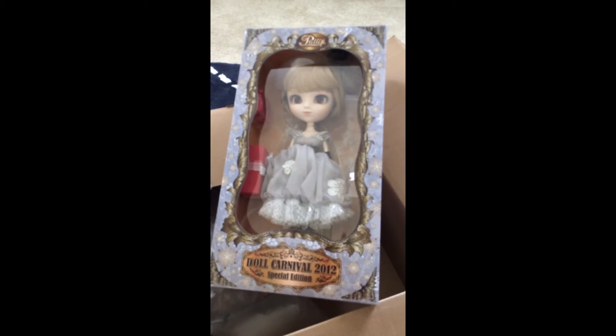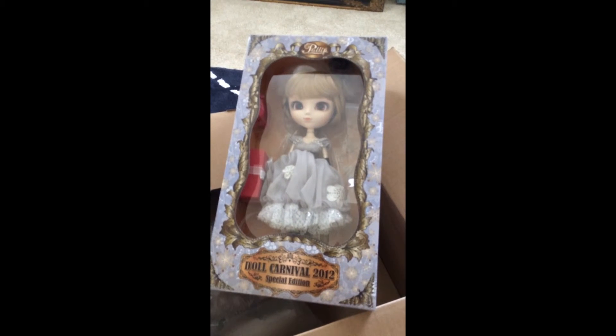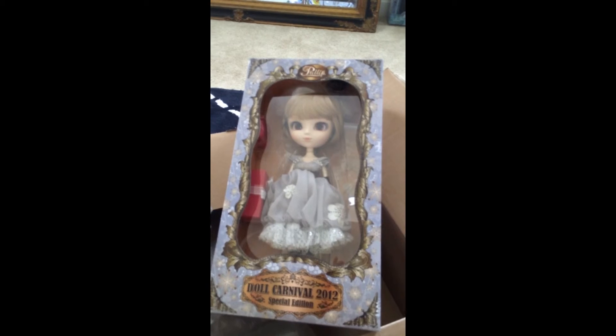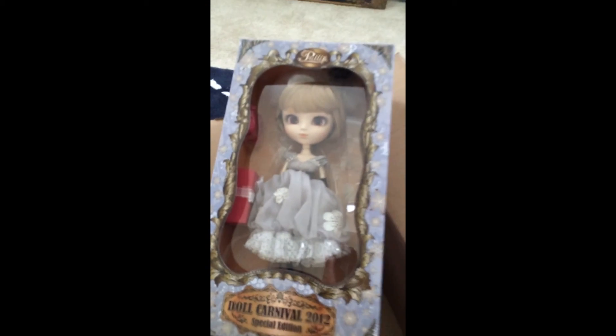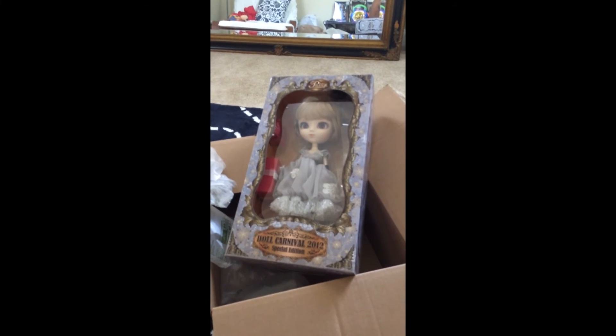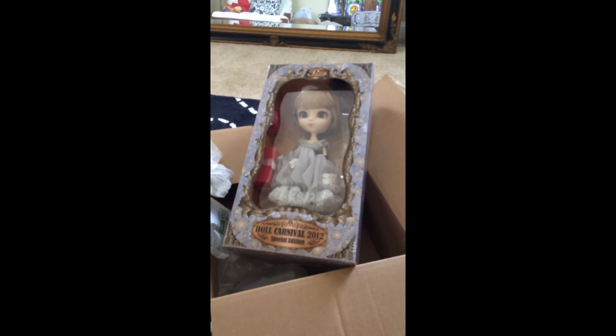That's her whole look. I like the gray dress because it reminds me of winter and how the colors change at that time of year. I just wanted to show you the box and the doll. Alright, see you later guys, bye.